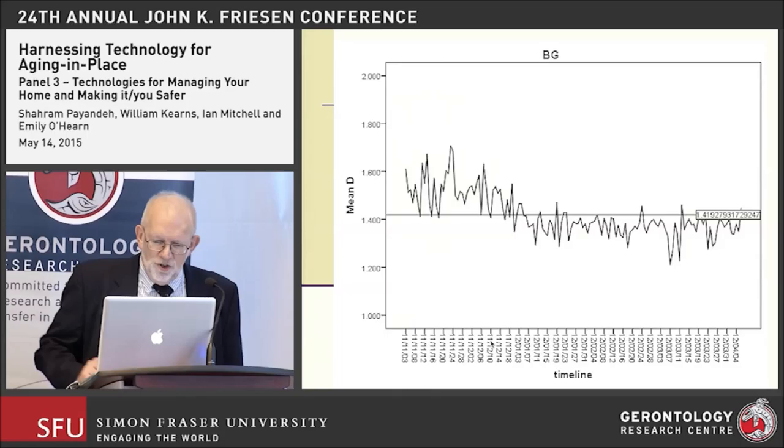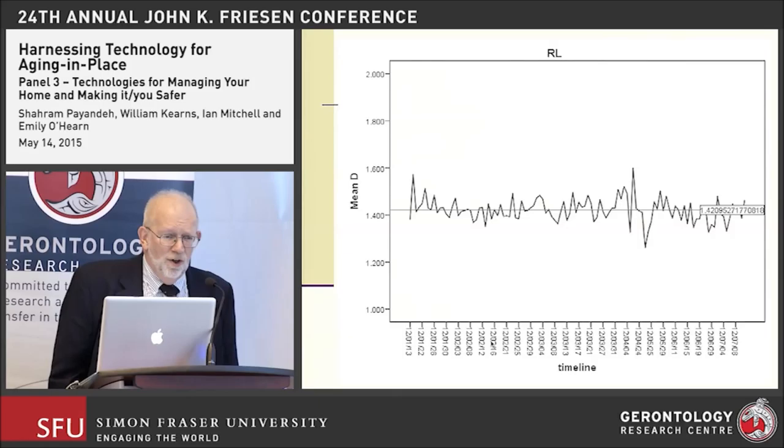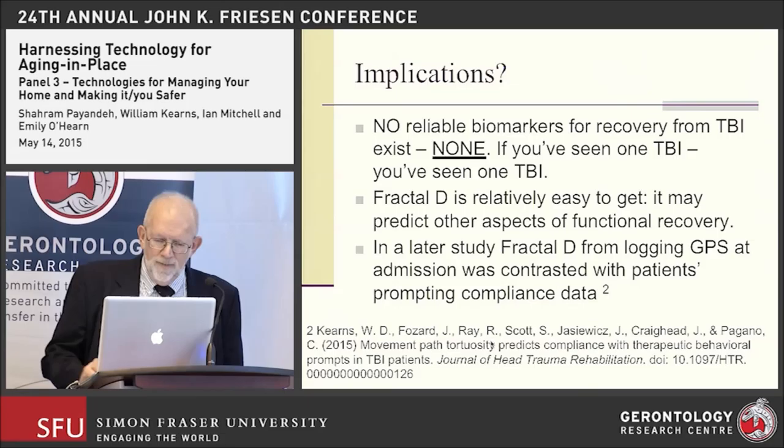This is an example of one of the veterans in the Polytrauma Center who had TBI and whose fractal D declined over four months. The line through the center is the mean, which in his case was about 1.42. But not everybody drops — here's another person who didn't change at all over that period of four months, and he would be one of the individuals we'd expect to have done more poorly on the clinical measure.